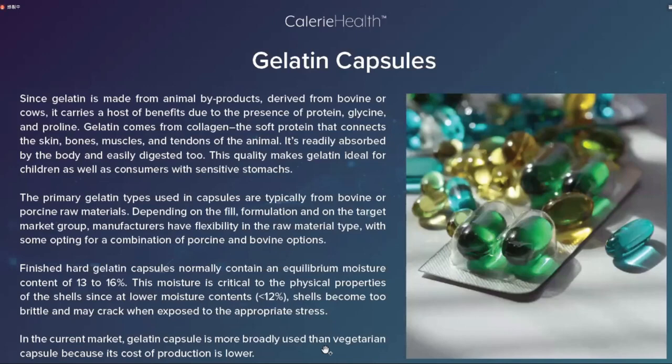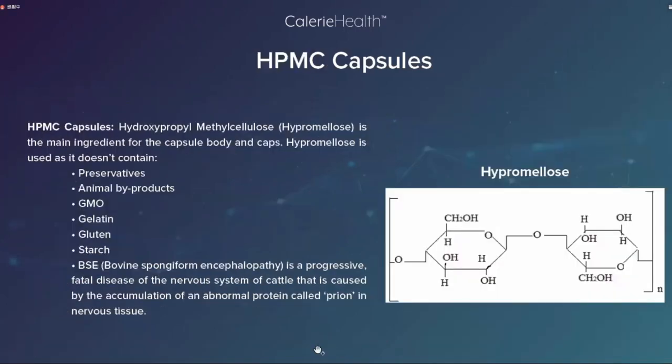Currently, gelatin capsules are more broadly used than vegetarian capsules because the cost of production is much lower. 由于明胶胶囊的生产工艺比较成熟，成本也比较低，所以它比素食胶囊应用的更加广泛。